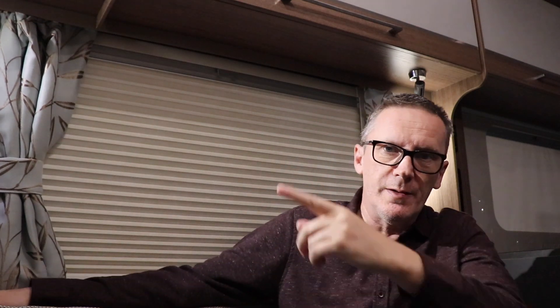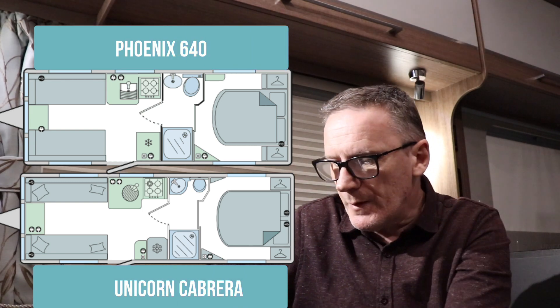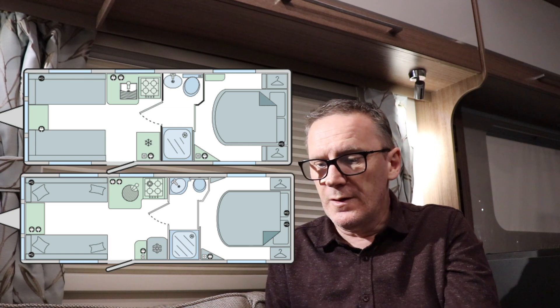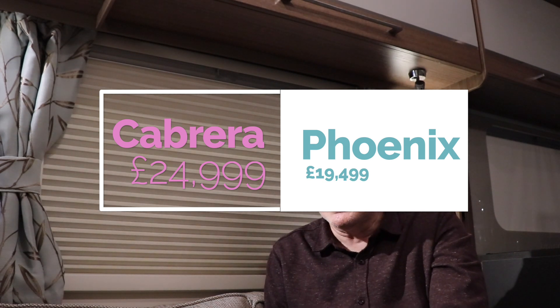So we have a Bailey — I know more about Bailey caravans than any other caravan. I'm going to do a comparison on the Unicorn, which is what I'm sitting in now, and the Unicorn Cabrera and the Fenix 640, because they're very similar layouts. They're both 7.3 meters long, island beds, middle bathrooms — very similar. Now there is a five and a half thousand pound difference. The Unicorn is five and a half thousand pounds more than basically the equivalent Fenix, which is the entry-level caravan from Bailey.